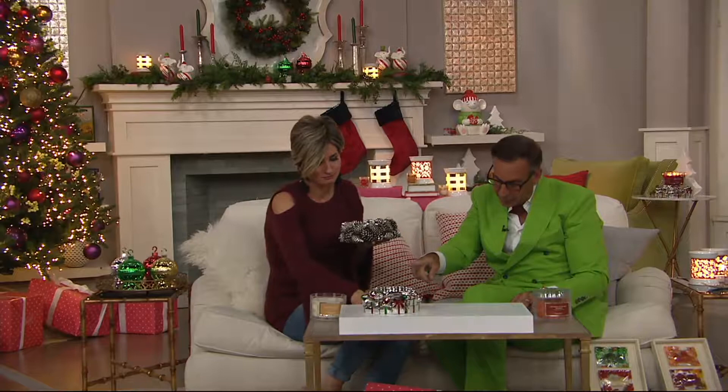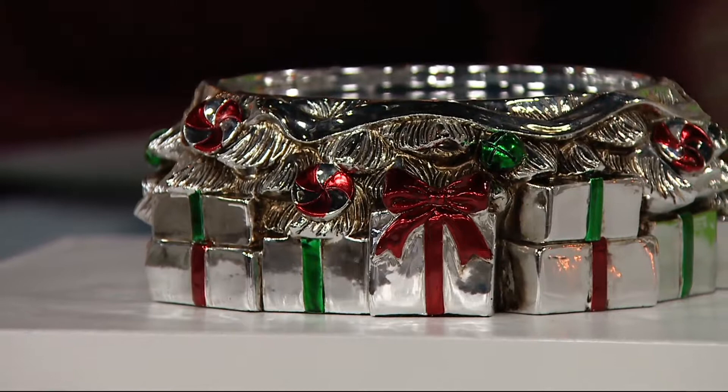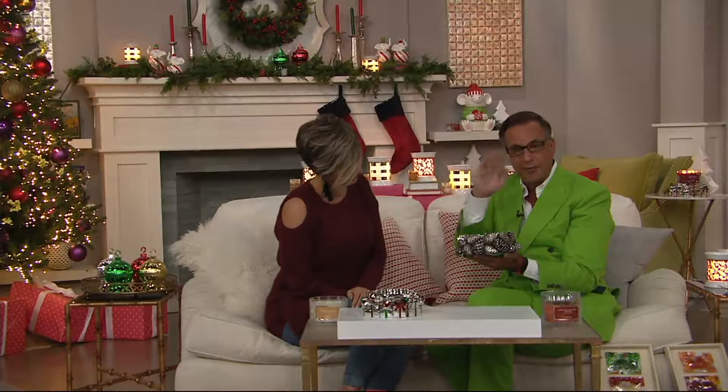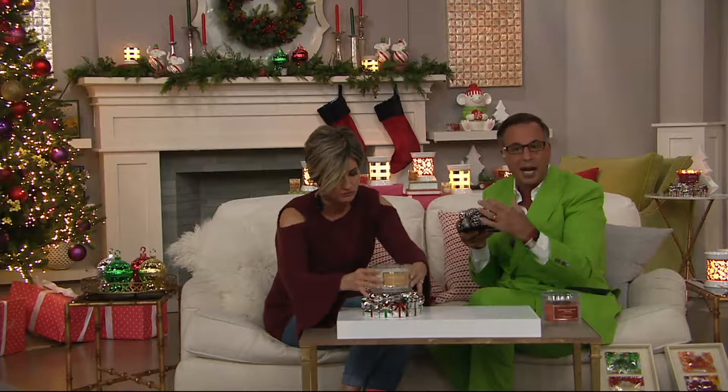Don't just take our word for it — go online and read the reviews on these. They are not just stellar on air. Read what people said when they got them — the OMG factor is real. When I was in Europe going to the most expensive silver shops — whether it be Georg Jensen or Buccellati — that's the kind of thing that inspired me. I actually saw a silver item at approximately six thousand dollars that became the inspiration.